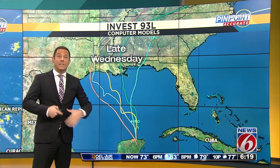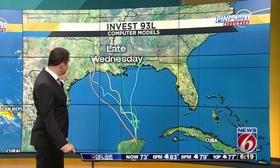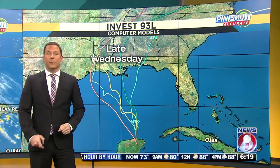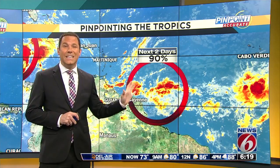Each one of these lines indicates a different computer's idea of where this system could end up by late Wednesday. It could also end up in far eastern Texas. So we're going to be watching it closely, but again, not a direct impact, although we will see rain from it on into the rest of the week.